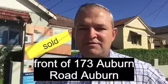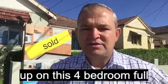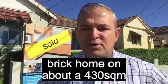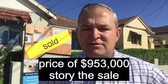Hi everyone, I'm here at the front of 173 Auburn Road, Auburn. Just put the sold sticker up on this four bedroom full brick home on about a 430 square meter block at a sale price of $953,000.